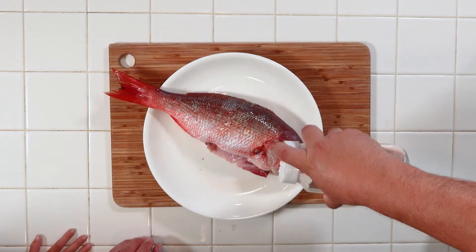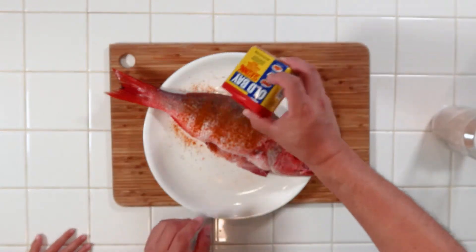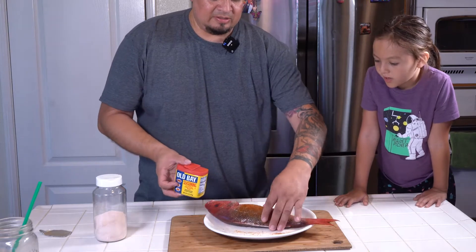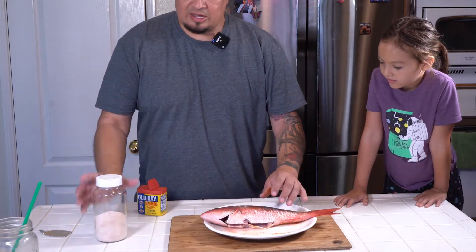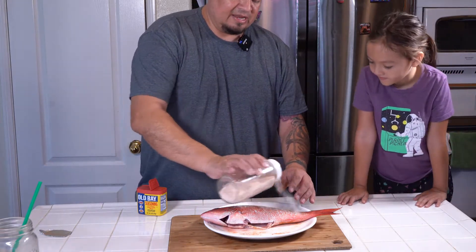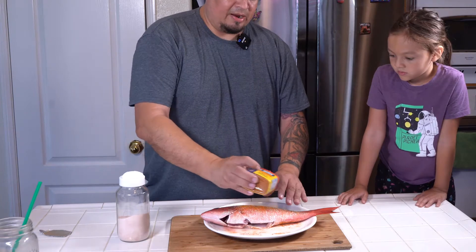I'm keeping this fish really simple — I want to make fish tacos. We're just gonna salt them down and then put some Old Bay on them, then cover this guy up and let him chill for probably an hour or two hours.